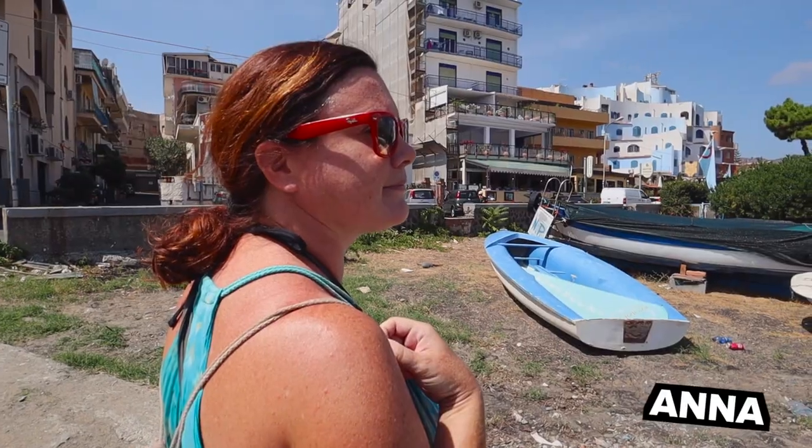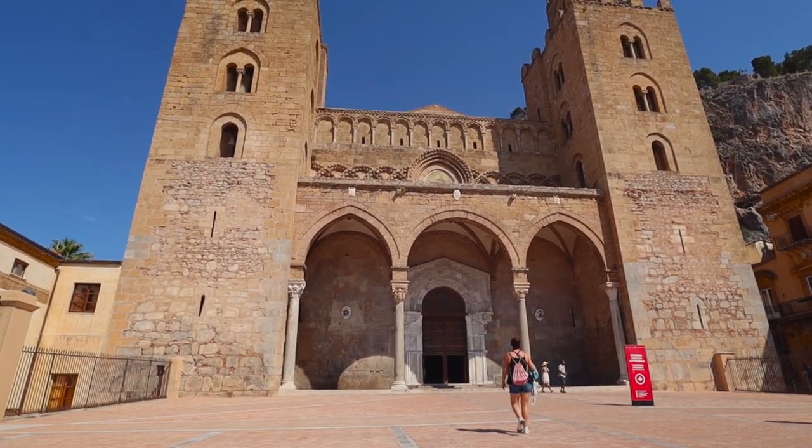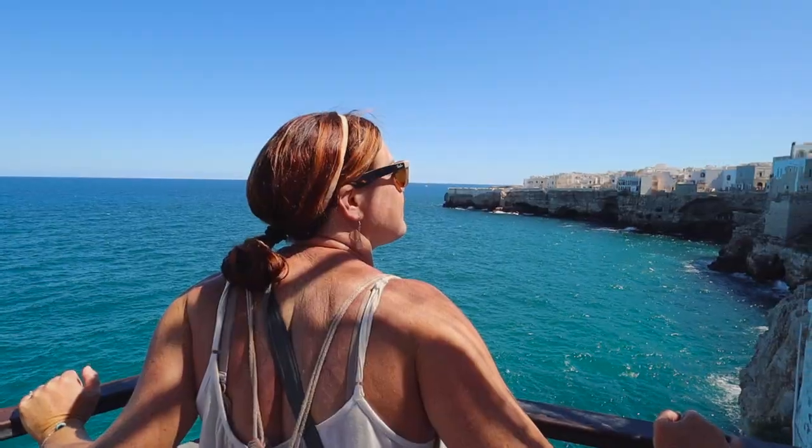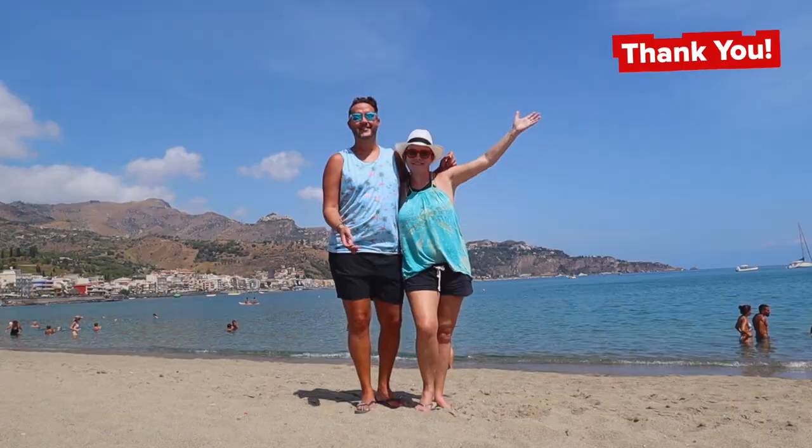I'm Trevor and this is Anna. In this series we're exploring the south of Italy. Join us in our adventures by hitting subscribe and clicking that like button. An extra thank you to our channel members and patrons for making these videos possible. Now let's go to the beach.